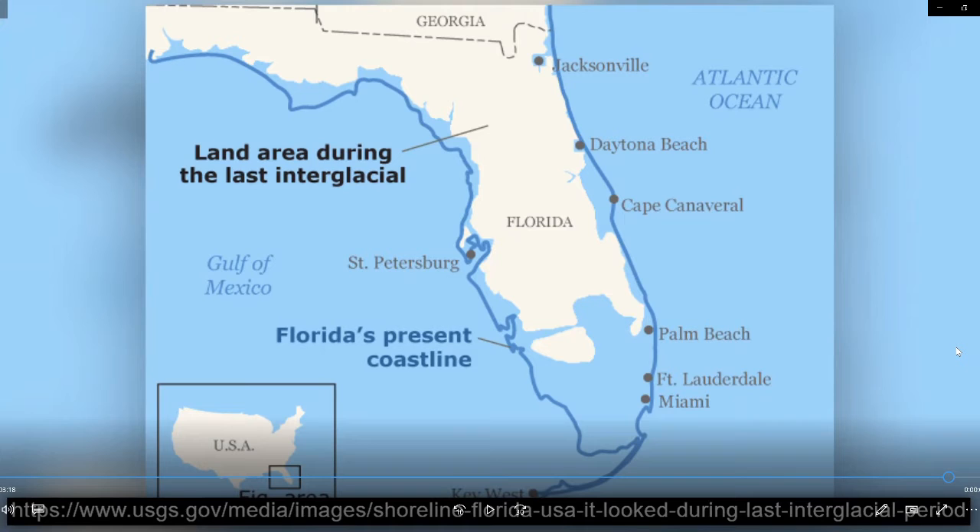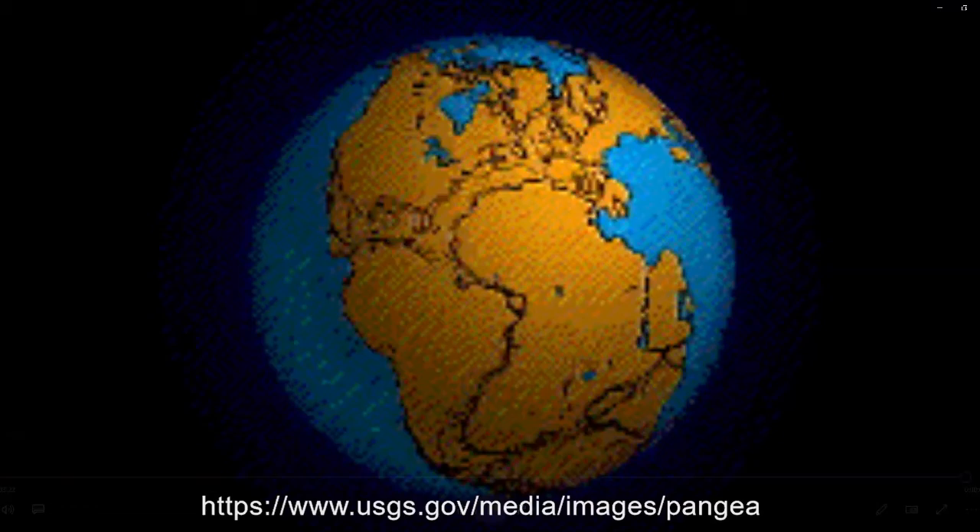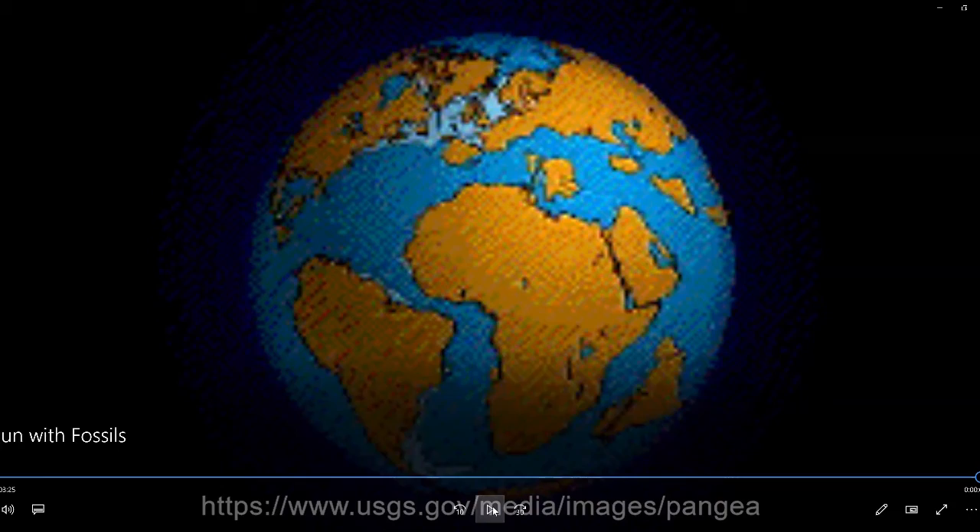Now think back to the fossil cases — remember I pointed out camel fossils? How do you think those got there? Have we ever had camels in the United States? So how could we have found fossilized camel bones here? Well, think back to when the continents were all together and formed one large continent. Does anybody remember the name of this continent? The name is Pangea. Once upon a time all of the continents were together forming one supercontinent called Pangea, and then as time went on they broke apart into the seven different continents we have today. That is another reason why we have some of the fossils that we do.